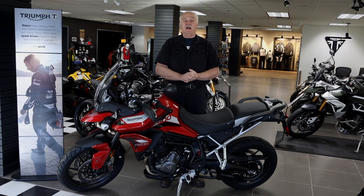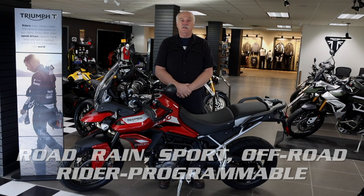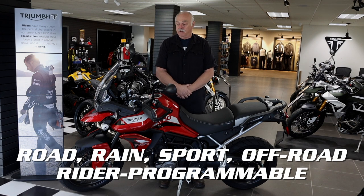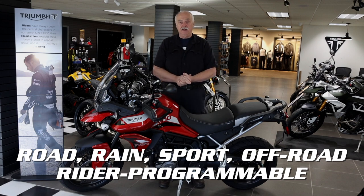The TFT screen also displays fuel level, service indicator, ambient temperature, clock, and riding modes. There are five riding modes: road, rain, sport, off-road, and rider programmable. This Triumph also features all LED lighting.